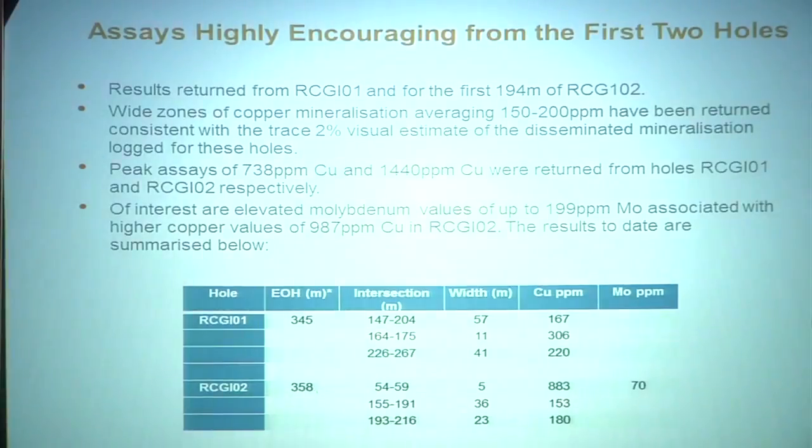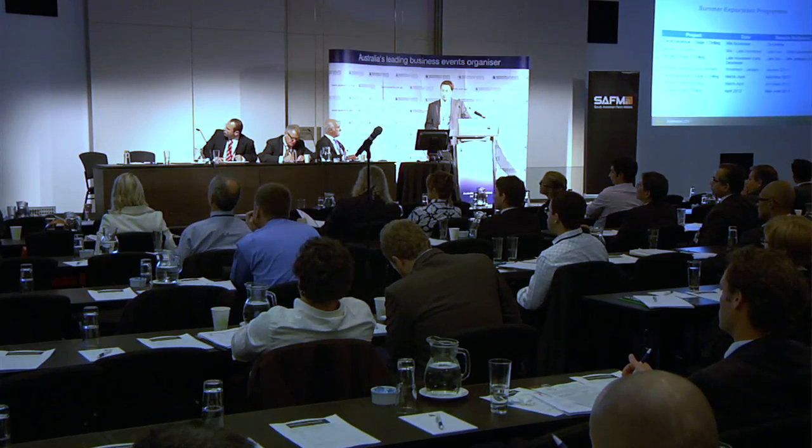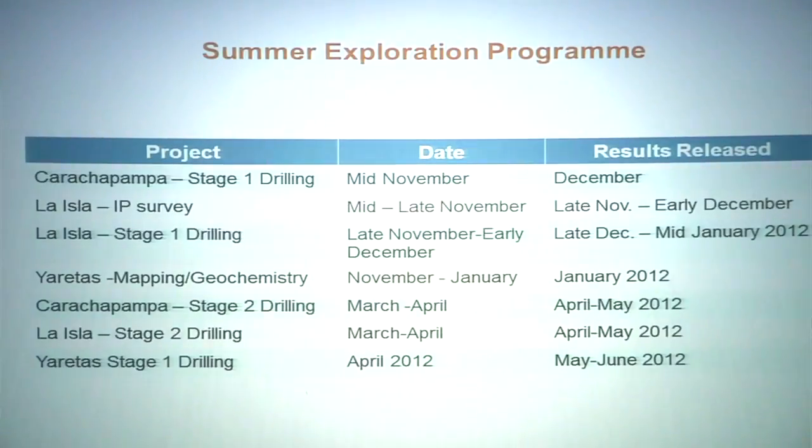These are some of the assays on the first two holes. We have an announcement now that includes assays across all six holes. We have mineralisation in all holes, with wide intersections and quite respectable copper grades encouraging us to find the heart of this thing. Things are going to start to move quite rapidly for us now. Karajpampa is our primary target and we'll be starting drilling within the next few days, followed by La Isla — we're planning to shift the rig between the two projects. Then we'll be moving on to our second phase at Goldiron in due course.